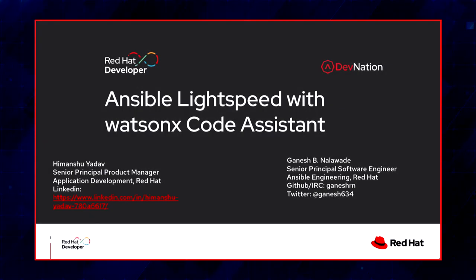Let's talk about Ansible Lightspeed with Watson Code Assistant. My name is Ganesh Nalavde and I work as Senior Principal Software Engineer in Ansible Engineering Organization. And I am Himanshu, I work as a Principal Product Manager in Application Development BU.